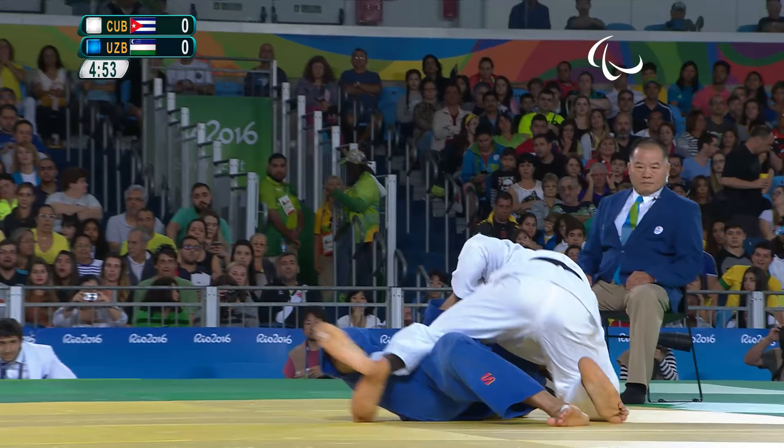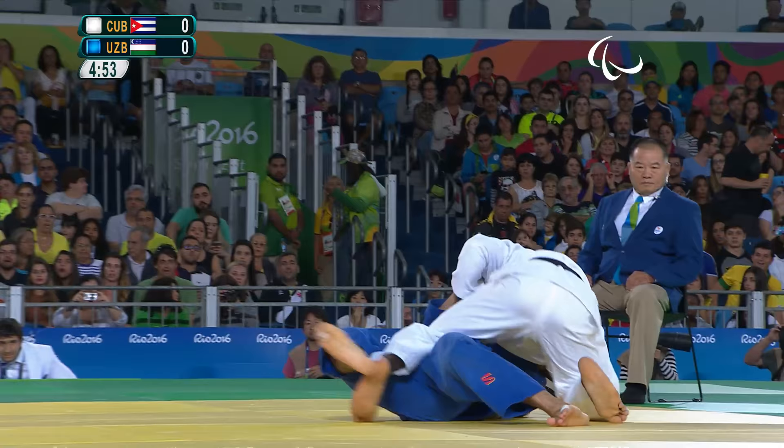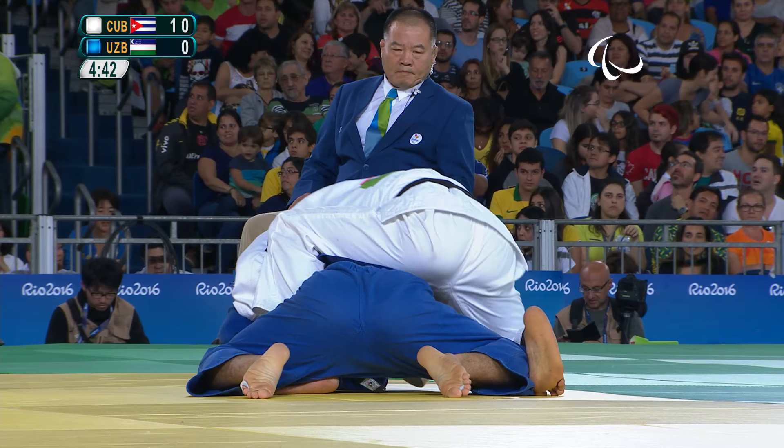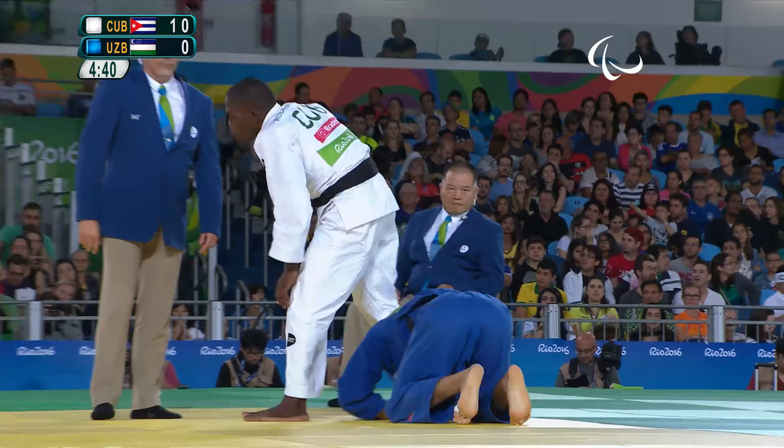Left-handed fighter Syedov, which matters straight away. He gets taken over, and that was a Wazari counter-attack there from Rodriguez. Syedov didn't quite have the angle right, and he gets taken over and rolled onto his back by Rodriguez.